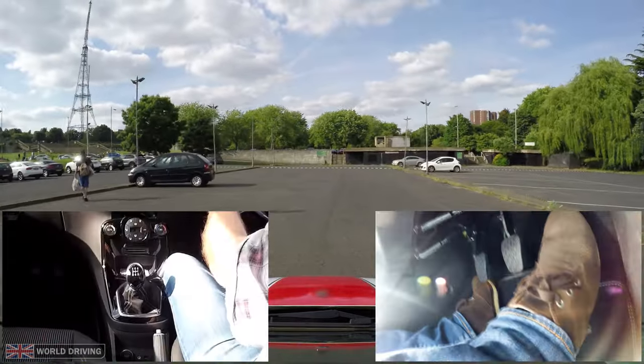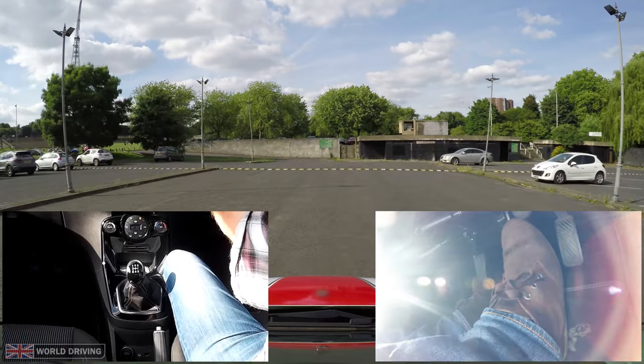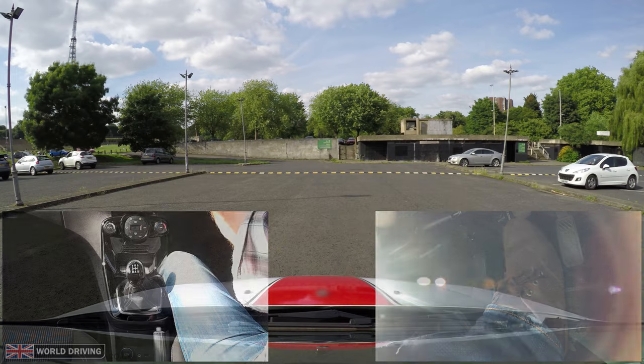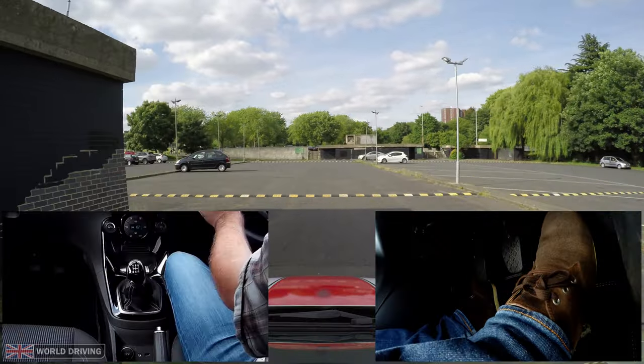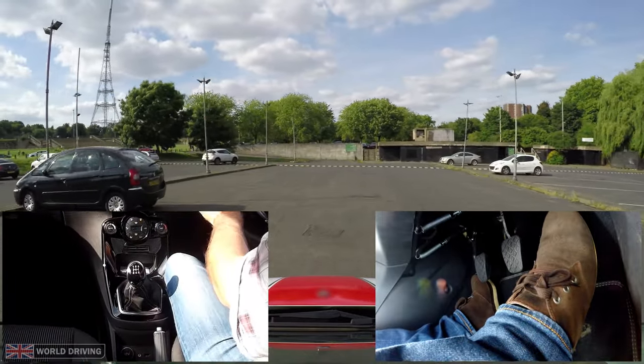Common reason number one: stopping without pressing the clutch. Easy to sort out — about one to two car lengths before you want to come to a complete stop, press the clutch down. This will stop the engine from stalling.